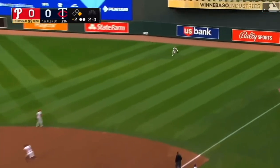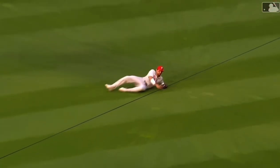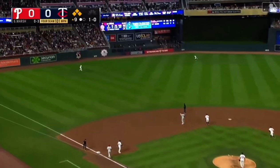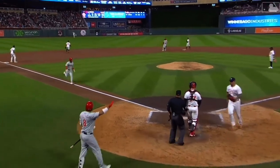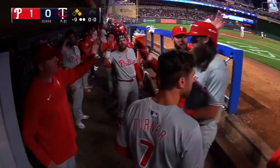Drive out to right field and a diving catch made by Castellanos, leaning out to his left — he grabs that sinking line drive. That's out number three. Now the bases are loaded. Harper will tag, he's coming home, and the Phillies have the first run of the night here in the ninth inning. Brandon Marsh with a sacrifice fly has put the Phillies on the board — they lead one nothing.